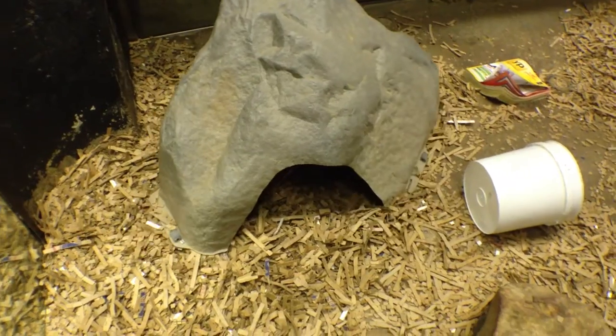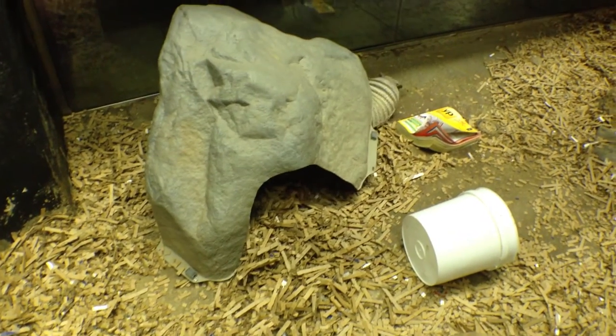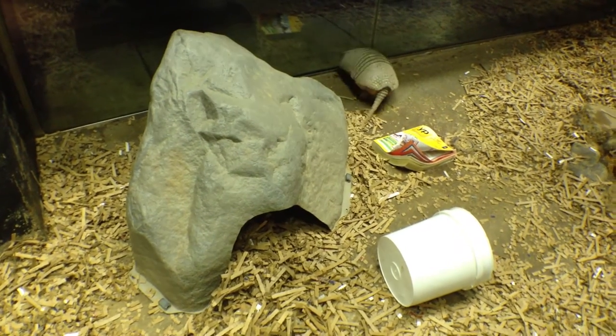Happily for Bo, there are no dangers in his world and he seems perfectly content to play around as he sees fit. He even takes time out of his busy schedule to enjoy a back rub.